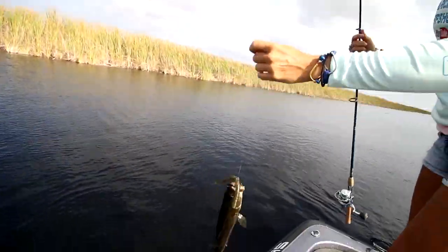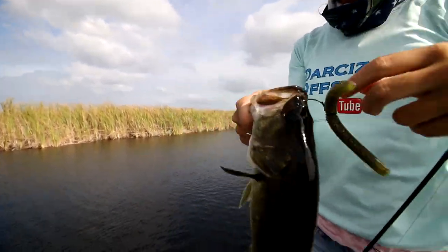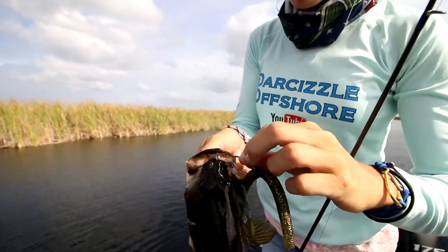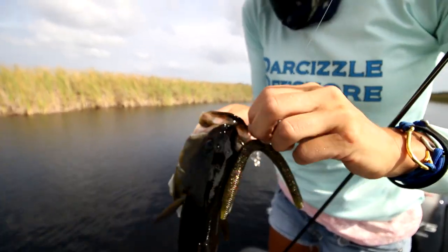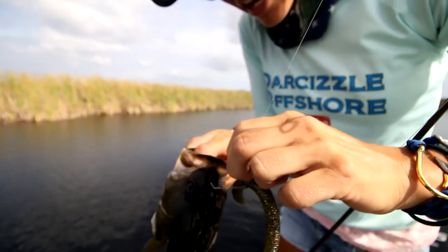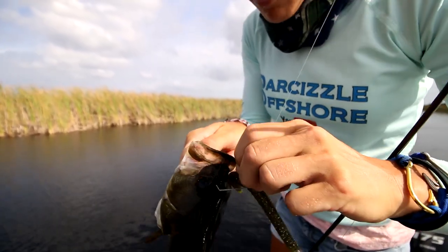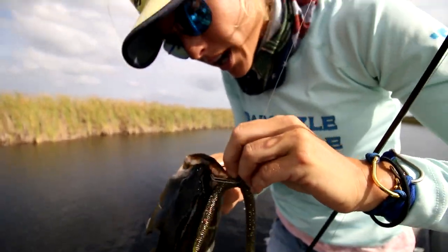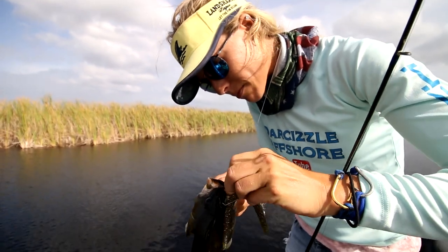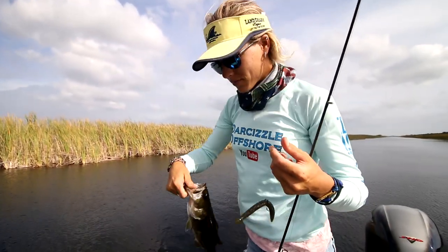I've got my first fish on camera in the boat. I'm using a wacky rig — a wacky worm setup — with the Gambler Fat Ace in the Laying Toad color. It's been a slow morning with this but I think I'm going to switch up to maybe a June Bug color. Let me get this hook out — there we go, nice little fish. I'm going to release him.